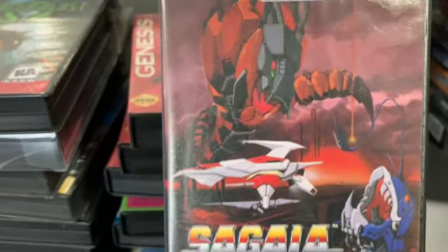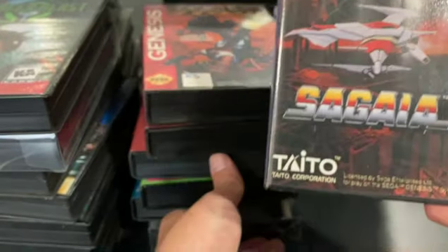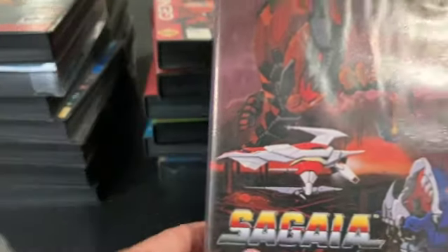Here's Sagia, which I mentioned earlier is Darius 2. Not much more to say about it — it's a great game.